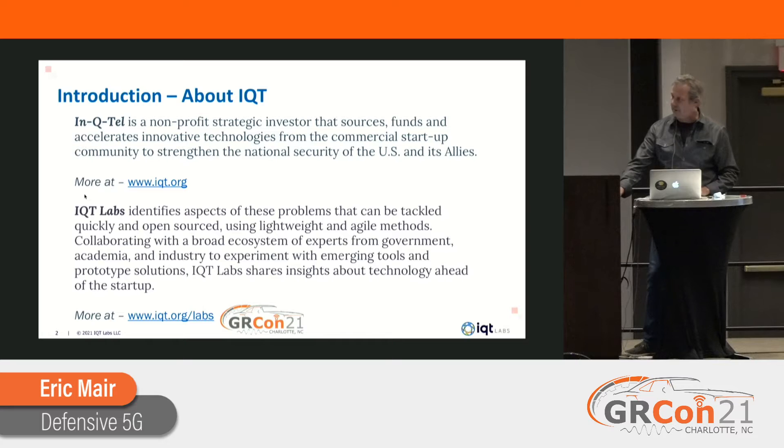I work for a company called In-Q-Tel. At a high level, In-Q-Tel is a nonprofit strategic investor that sources, funds, and accelerates tech startup companies.